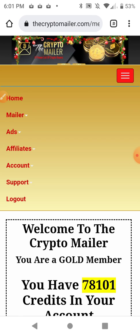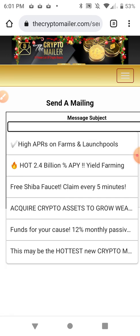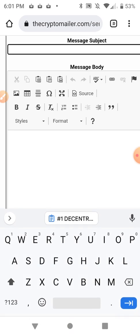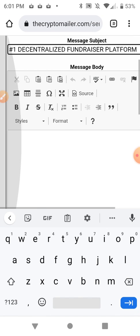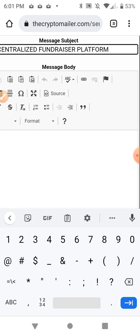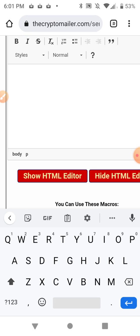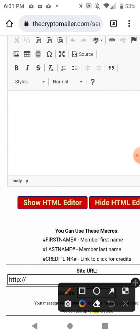I'll go back, log back in, go to the mailer, go to 'Send Mailing,' and in the subject line I'll put 'Decentralized Fundraiser Platform' with an exclamation mark. Now in the body — everybody's phone is a bit different for pasting.